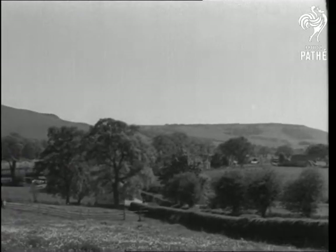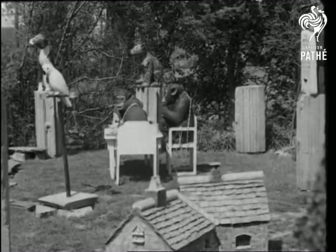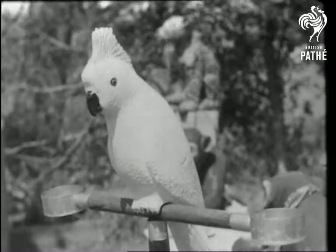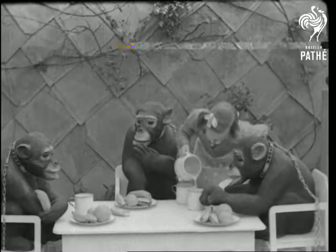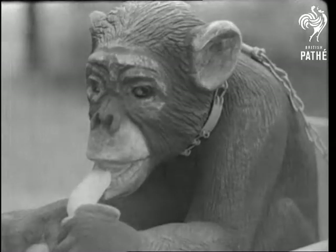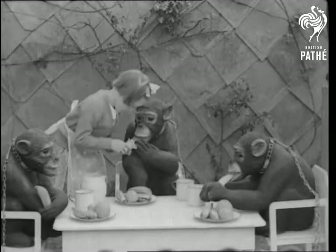Most of us like to think of our pets as having hearts of gold. But in this particular corner of Hurst Pier Point in Sussex, they have hearts of stone. And no stone is left uncarved to make the models as realistic as possible. That's why the Chimp's Tea Party looks almost festive. After all, it's a poor art that never rejoices.